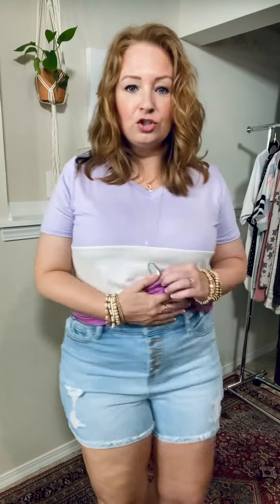These are high-waisted button fly. They have a little bit of distressing, and I feel like the length is pretty good — it's a little bit shorter than mid-thigh. Light-colored, obviously.